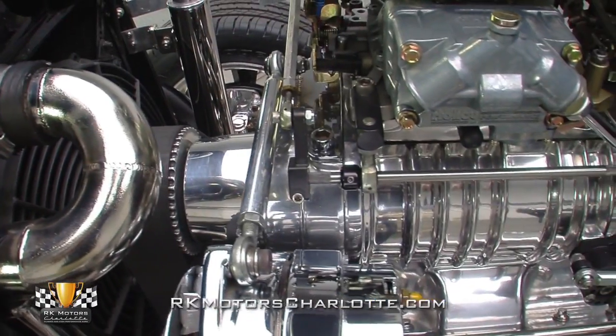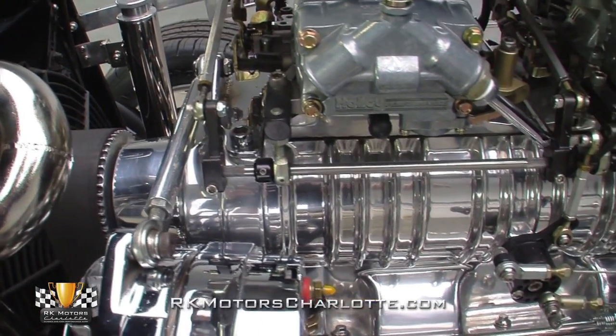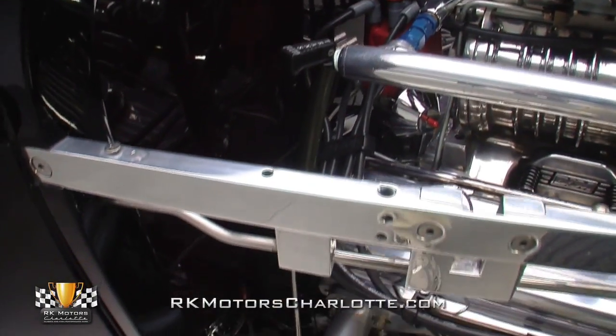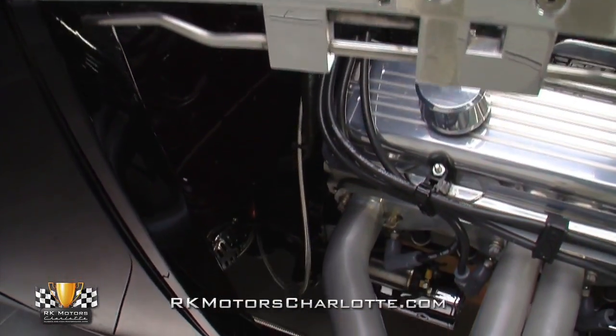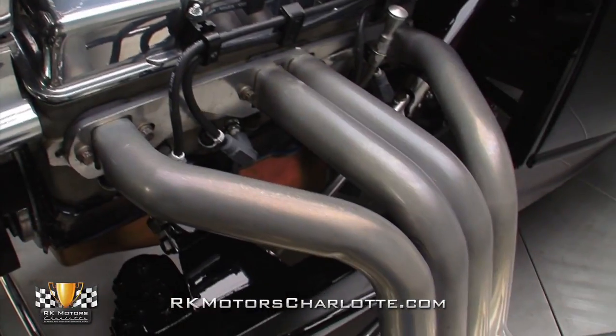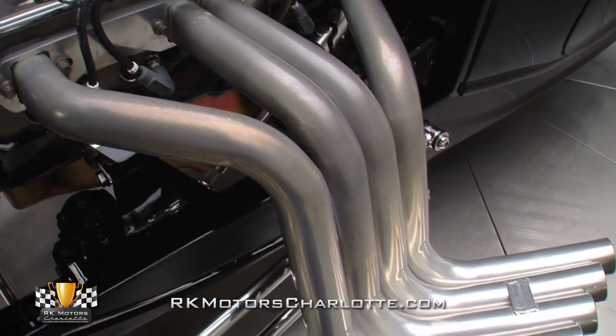A B&M supercharger spins between lightweight aluminum heads that are complete with polished valve covers and an MSD Pro Billet distributor sending spark through fresh MSD plug wires. The spent exhaust gases are exhaled through a pair of ceramic-coated Sanderson Zoomy headers.